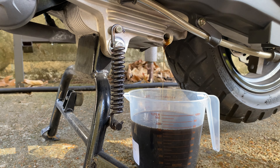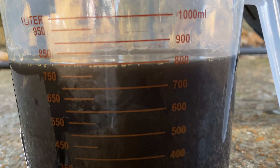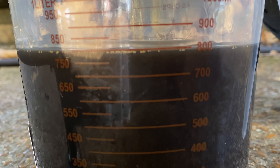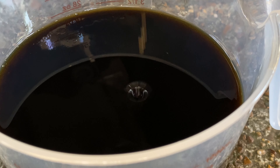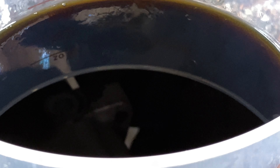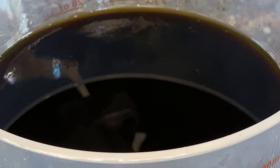I drain this into a measuring cup so I can keep check of what comes out. I'm hoping to see exactly 800 milliliters — that was what was put in at 500, and that's what I'll be putting back in after this change. A quick peek at this oil: 1,000 miles on the bike, this oil with 500 miles of run time. I'm liking what I see — no metal sheen, no flakes. This looks good.